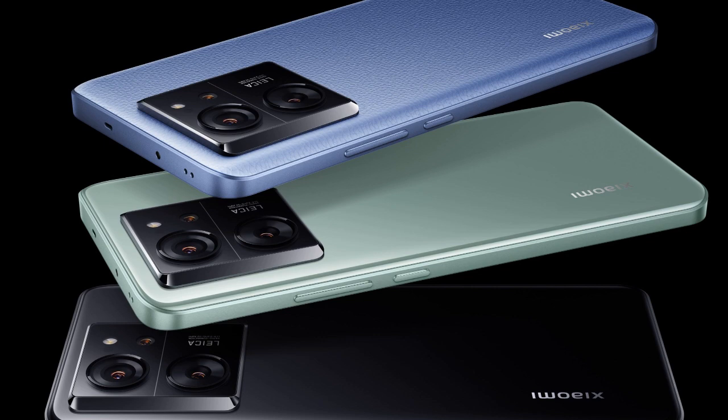An improved camera was a standout feature in the 13T series. Xiaomi is aiming to make big launches with the 14T series, expected in August and September.